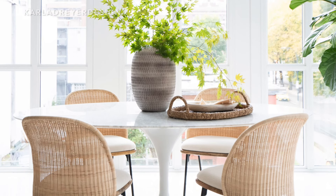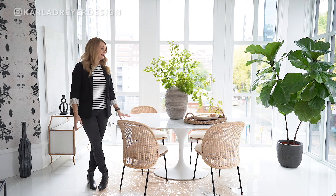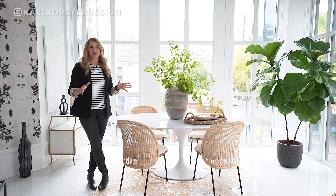So the first thing is the table. We kept the table the same. I always say that with your bigger, more pricier items, it is nice to go with classic things. We bought this six years ago — it's a marble oval table — and we knew we didn't need to change that. It works really well in the space and it's a classic.